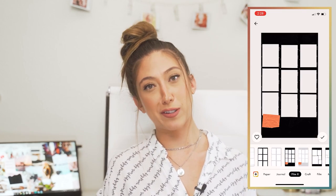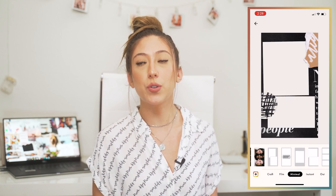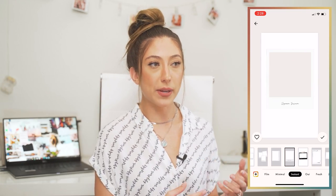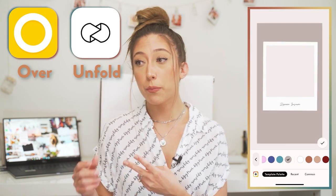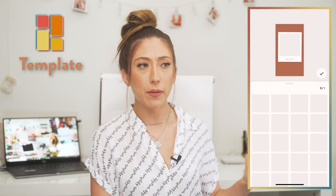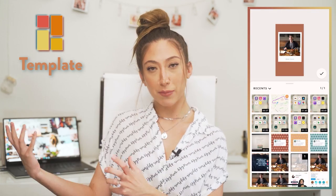The next app is called Template, also founded by the Zoella team, and it's an investment: $25 for an entire year or $4.99 per month. I use it specifically for story templates — you can use many different template options, plug in photos or videos, change colors, and really make it your own so your stories stand out. Free alternatives include the Over app and Unfold. The reason Template is worth the investment is that its templates are more unique and creative than the basic ones on free apps.